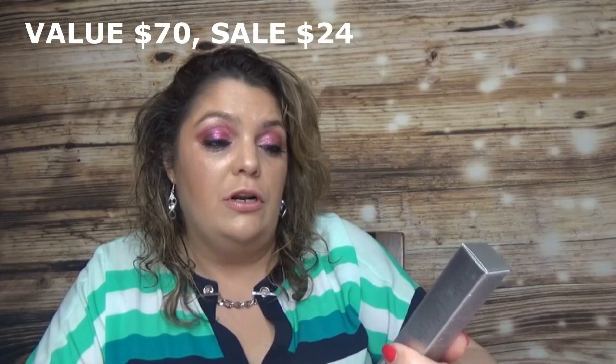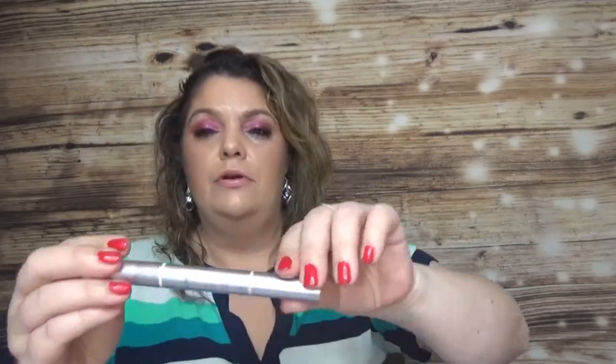I also got two products from 111 Skin, which are very expensive. The first is the 111 Skin Meso Infusion Lip Duo — a lip treatment. It comes with a step one lip mask and a step two balm, each with its own silicone applicator. I love 111 Skin but will never pay full price — their products are around $100.